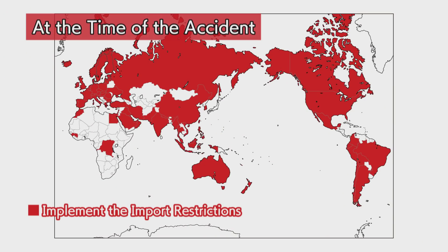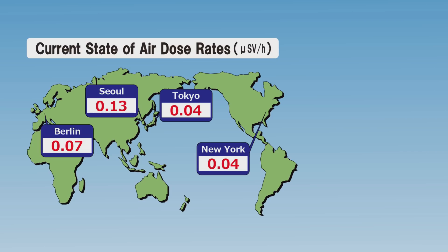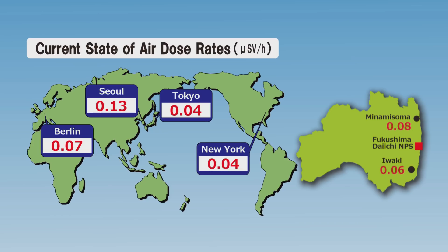The lifting of import restrictions on food products from Fukushima has progressed steadily, and food exports from the prefecture have gradually been increasing. The air dose rate in Fukushima prefecture has decreased to almost the same level as that in major cities in the world.